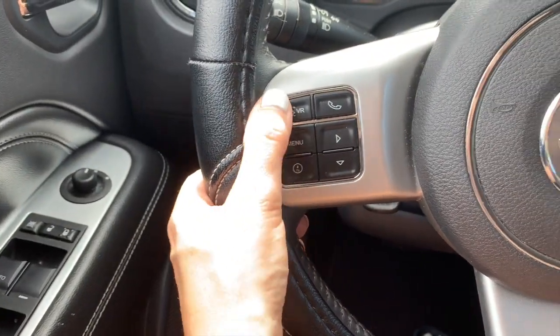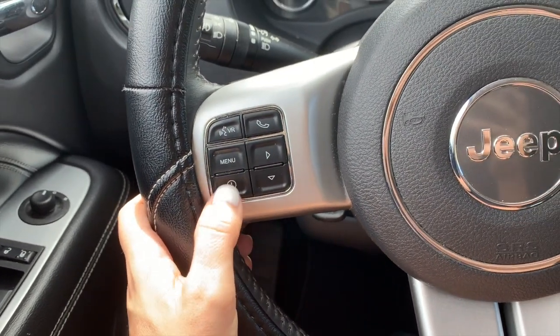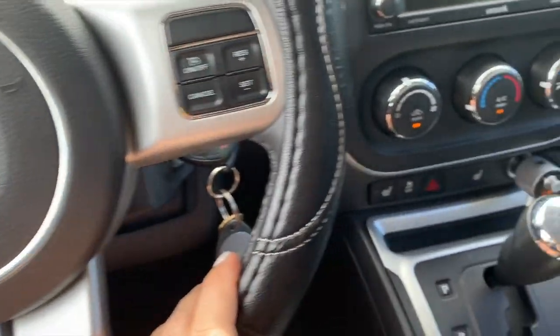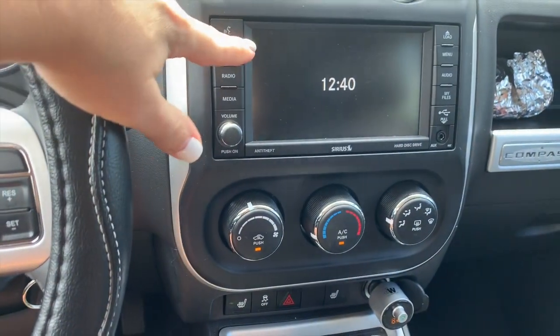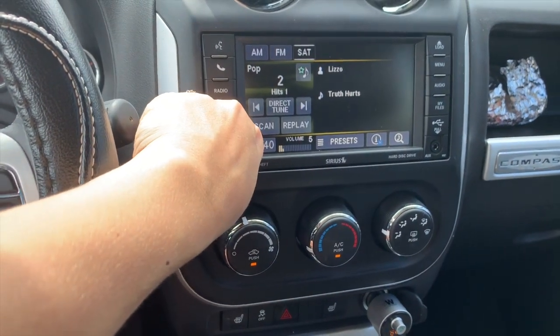Over here too, you can do the voice, you can call, and then like menu and all that stuff. And then over here you have like the cruise control stuff. I like this because it has the screen and the backup camera, which a lot of Jeeps don't.